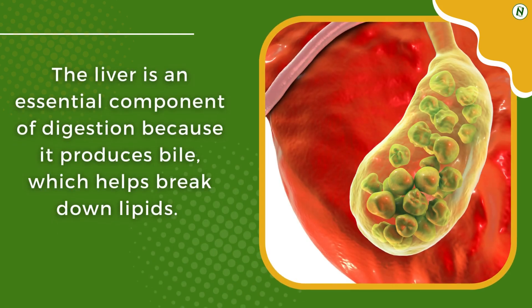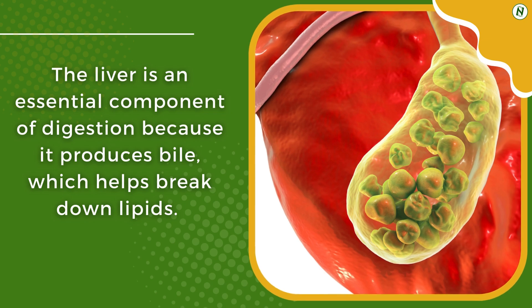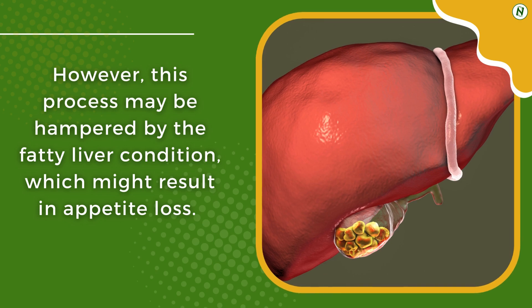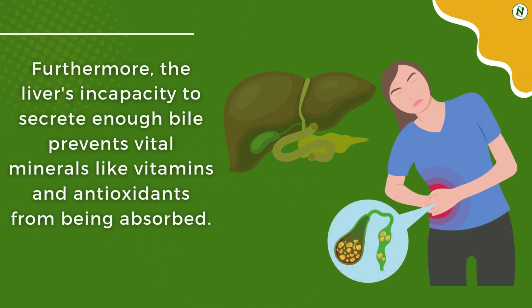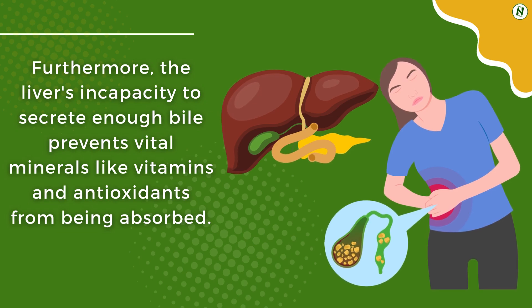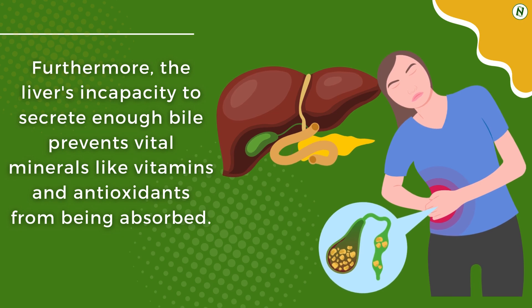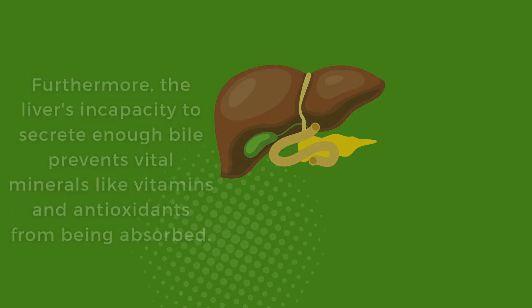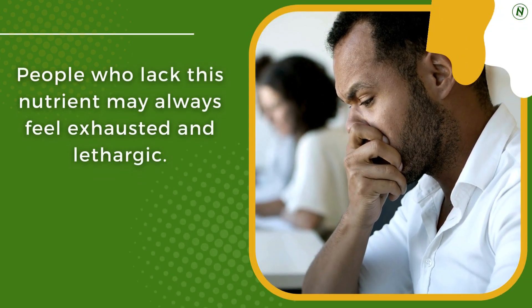The liver is an essential component of digestion because it produces bile, which helps break down lipids. However, this process may be hampered by the fatty liver condition, which might result in appetite loss. Furthermore, the liver's incapacity to secrete enough bile prevents vital minerals like vitamins and antioxidants from being absorbed, and people who lack these nutrients may always feel exhausted and lethargic.